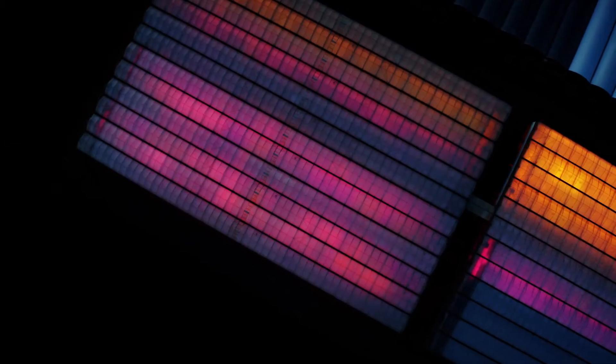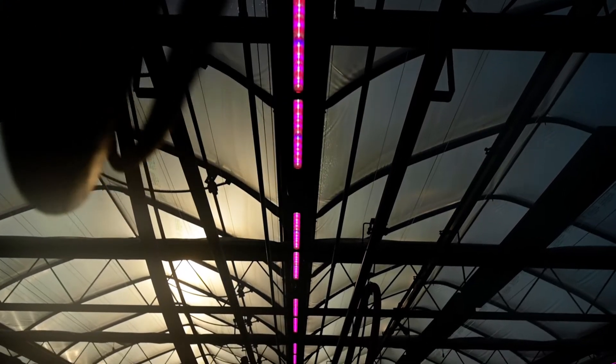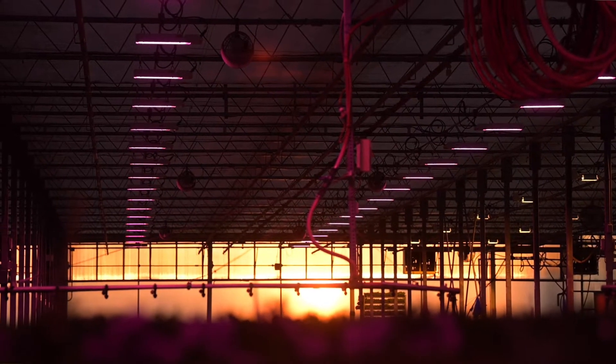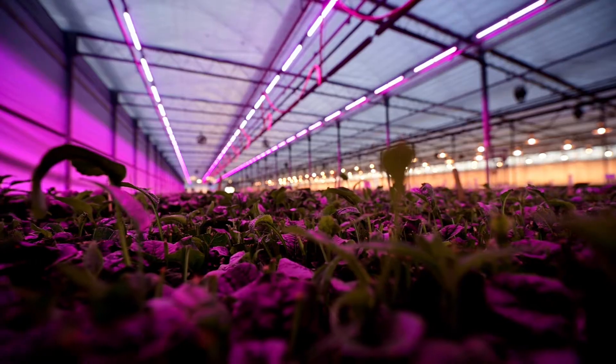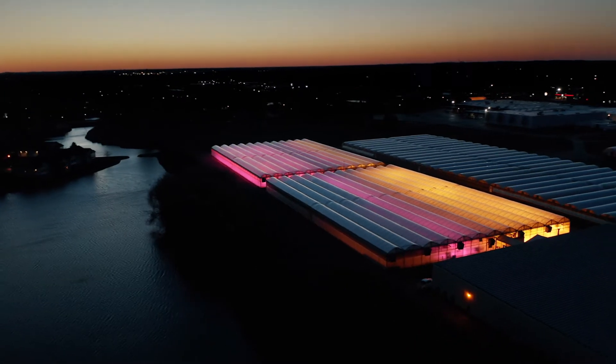A few years back we were looking at expanding our lighted growing areas and we looked at HPS versus LED. The top of the line on the market was the Philips LED top lighting module and we decided to run an ROI on that project and decided to install it.